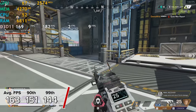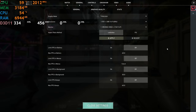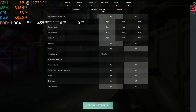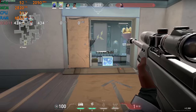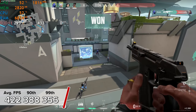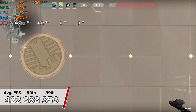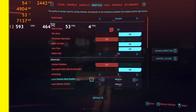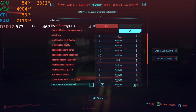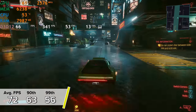Apex Legends is next. At 1440p high settings, the straight rasterization power of the 6700 XT really comes to fruition: 163 fps average with 151 and 144 for the 90th and 99th percentile results — not a bad showing at all. We also tested Valorant at 1080p, the resolution most competitive players use. We got a staggering 422 fps average, with strong 90th and 99th percentile results as well.